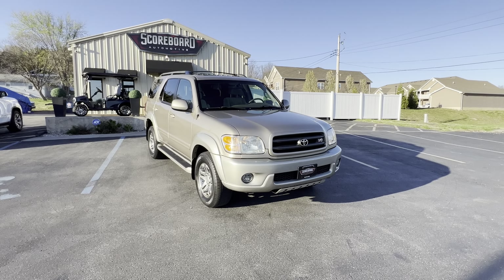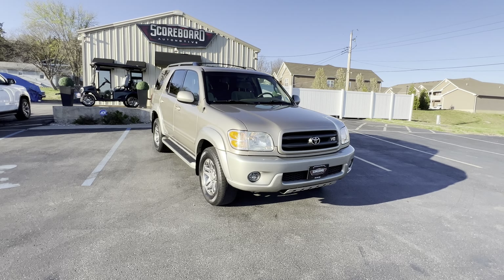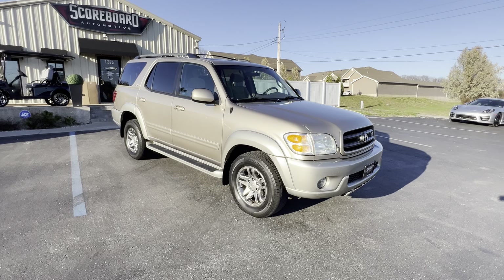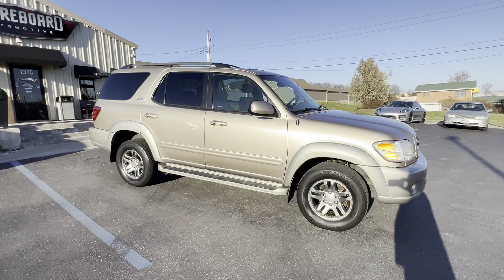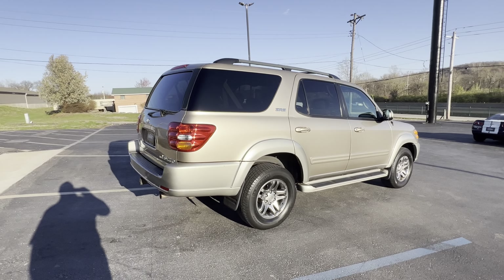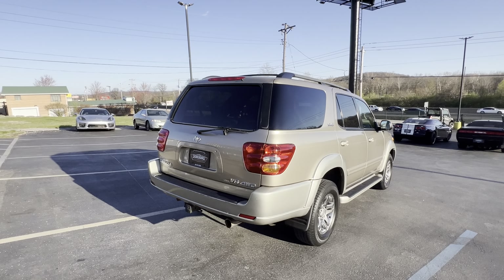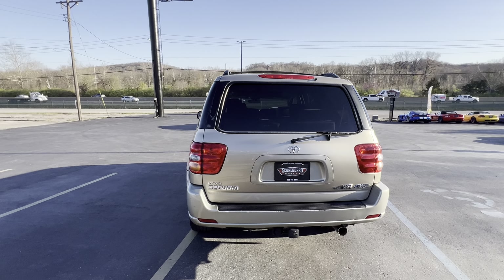Hey guys, Blake here at Scoreboard Automotive. Today we got a 2003 one-owner Toyota Sequoia SR5 V8. The customer just had about seven hundred dollars worth of work done to it at the Toyota dealer before we bought it from them. The car is actually super, super clean — has 214 thousand miles on it, all from the same owner.